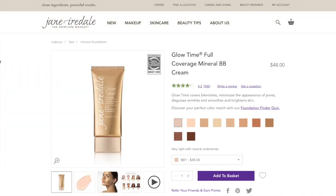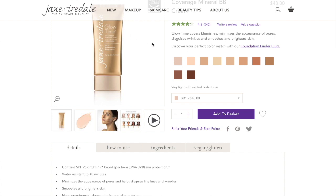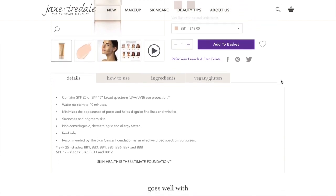Now let's talk about the Glow Time BB cream. This is $48 and has either an SPF of 25 or 17 depending on the shade you get — there are 10 shades available. Main benefits: it smooths and brightens the skin, minimizes the appearance of pores, helps disguise fine lines and wrinkles, is non-comedogenic, dermatologist and allergy tested, and also water resistant up to 40 minutes.